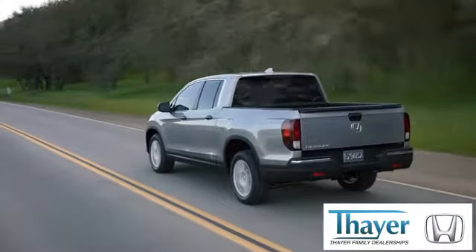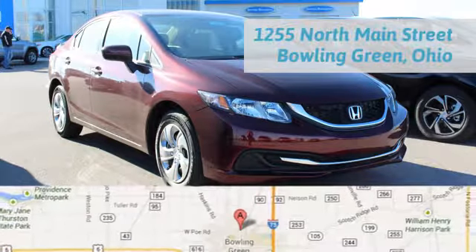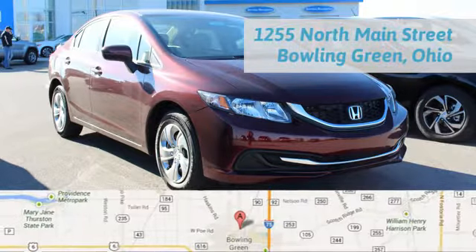Say your Honda is happy to pass the savings and quality on to our customers. Call, click, or stop in today. We are conveniently located at 1019 North Main Street in Bowling Green, Ohio.